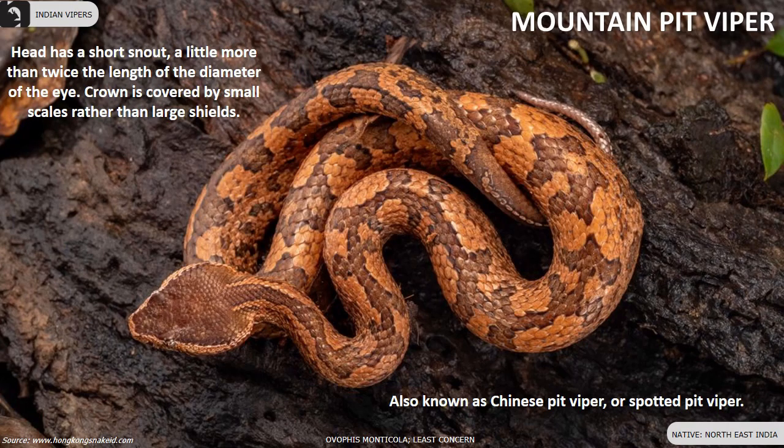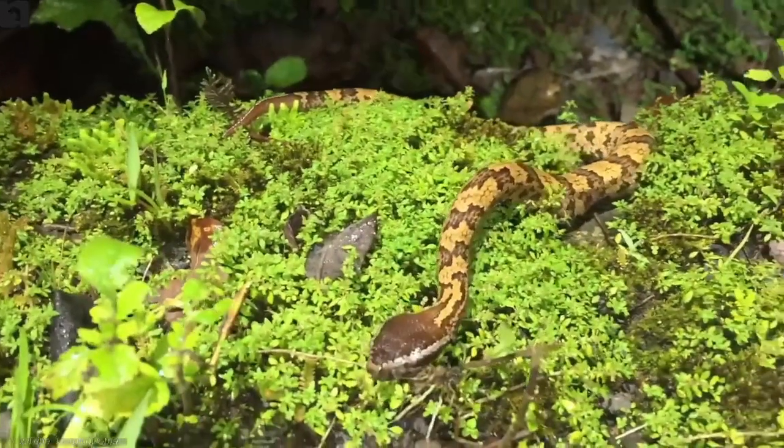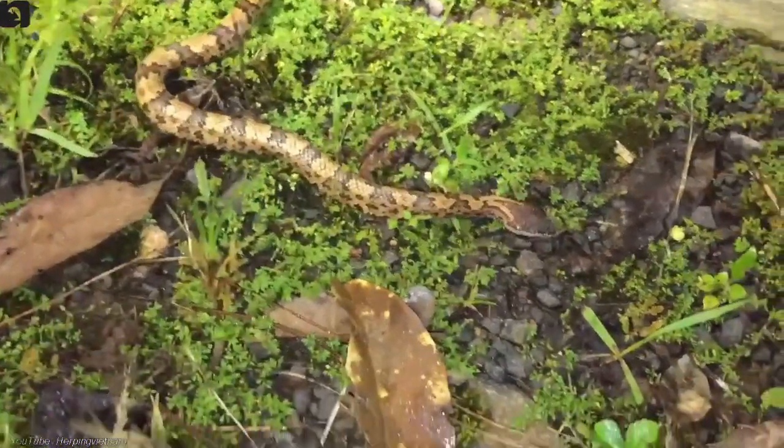Mountain pit viper, also known as Chinese pit viper or spotted pit viper, is found in the Northeast of India. The head has a short snout, a little more than twice the length of the diameter of the eye. The crown is covered by small scales rather than large shields. The body is stout and dorsal scales are smooth or weakly keeled.